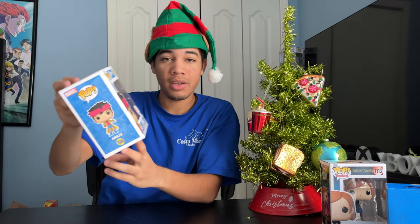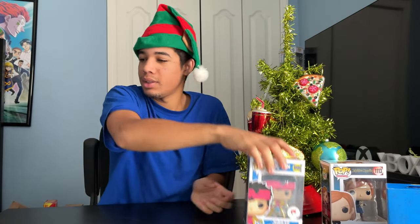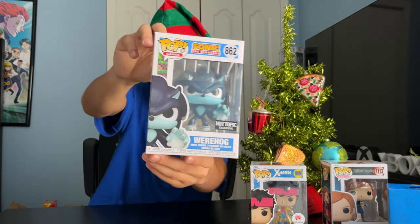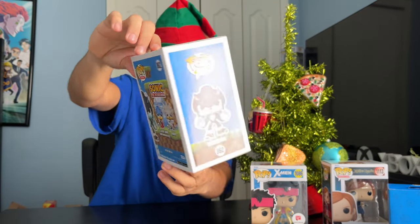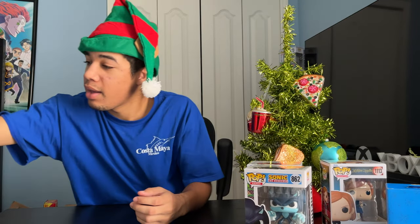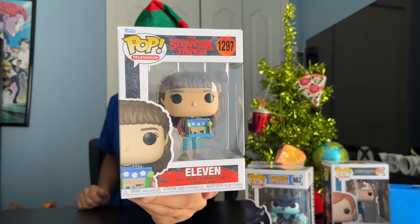Next up, we got Jubilee, a Walgreens exclusive — she's from X-Men. Werehog from Sonic the Hedgehog, Hot Topic exclusive. And next up, we got Eleven from Stranger Things, from the newest season.